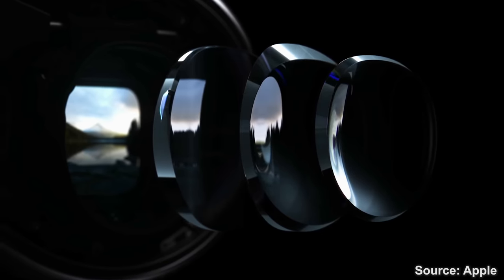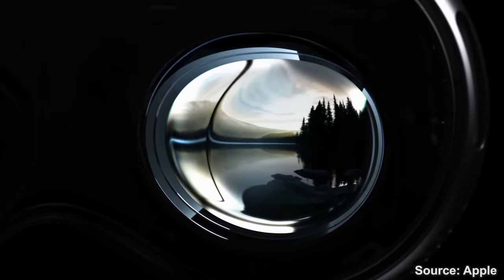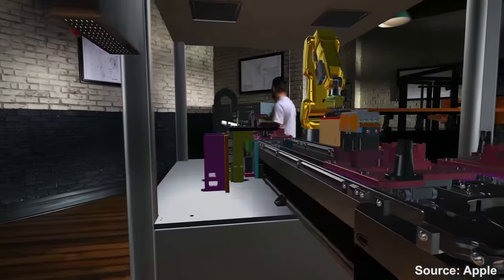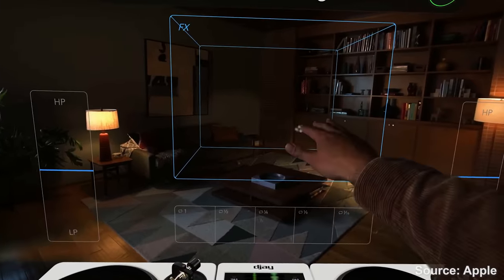The screens will be paired with custom-made three-stack pancake lenses for edge-to-edge clarity, with a rumored field of view of around 110–120 degrees. The IPD adjustment is actually automatic — there's a motor that moves the lenses left and right to find the user's sweet spot to ensure the best clarity possible, reducing eye strain and making it much more usable for both productivity and entertainment.